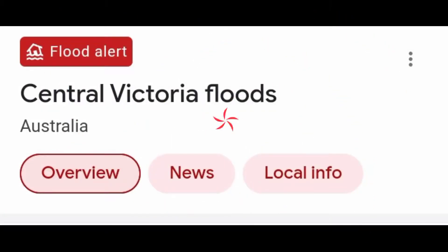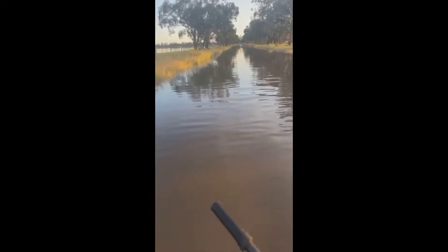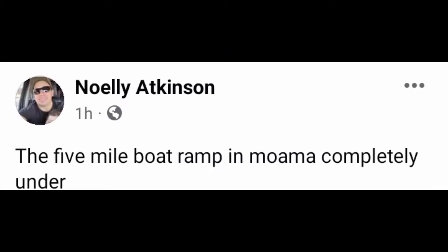A Echuca flood update — Central Victoria floods. A flood alert is on your screen. We are covering the Deniliquin Queen road flood update. You can see on your screen the latest update: the Five Mile boat ramp in Moama is completely under water.